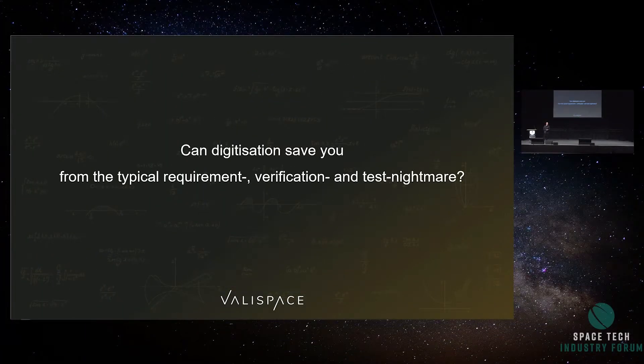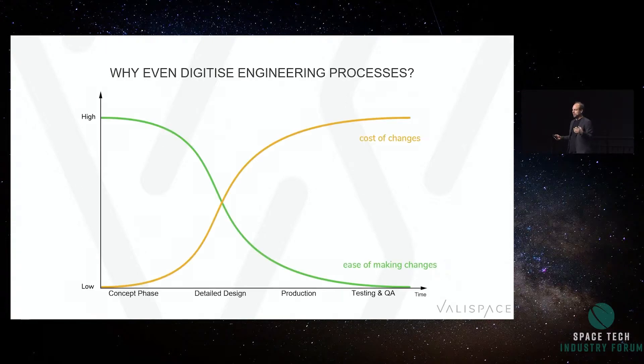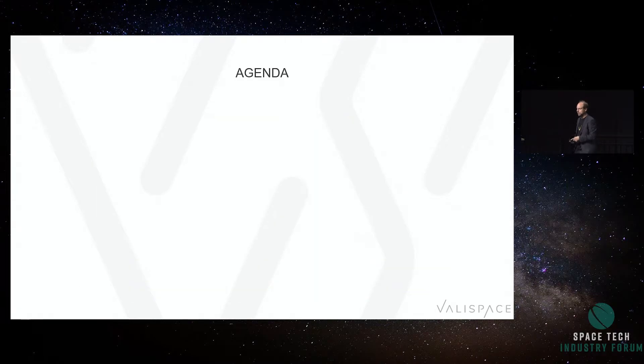So let's get started. The question is: can digitization save you from the typical requirements, verification, and test nightmare, and how to basically do agile hardware development? When you develop something, the cost of making any change to your product goes up over time — exponentially — and the flexibility to make those changes goes down. When we talk about Industry 4.0, a lot of times we talk about that right part of the graph. But the reality is the left part is where you have the biggest ROI. When you do data-driven engineering, you're able to capture that value early on. Every mistake you didn't make during design, every part that is coherent in your design from the very beginning and not at the end, will save you so much money and time.